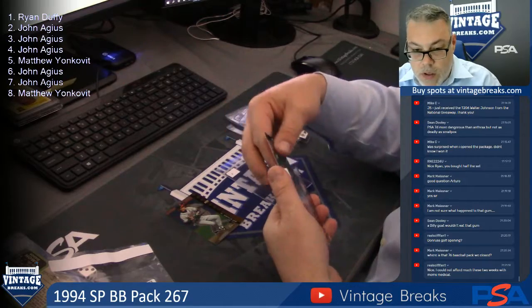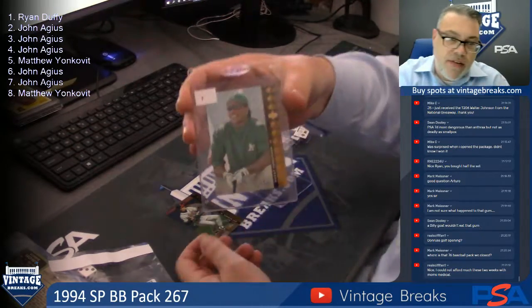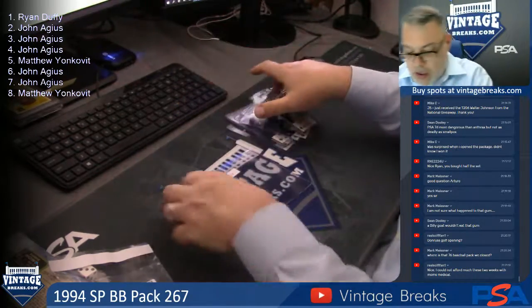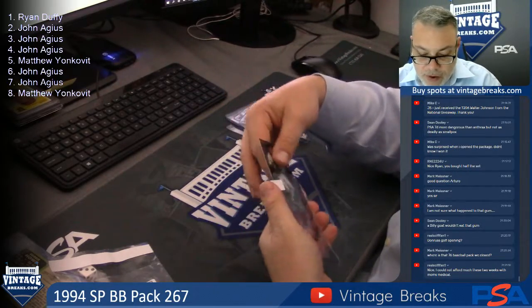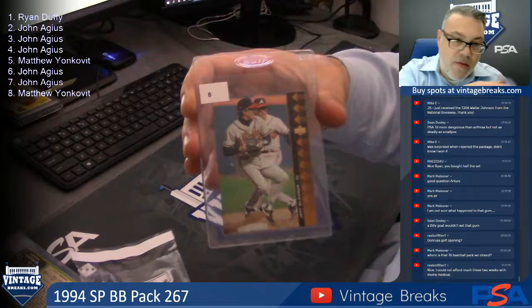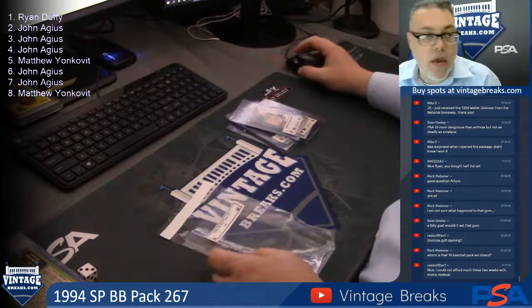You can probably wind up the next stop on the break calendar. '84 Fleer Update set breaks on the break calendar, guys, if you want to see — it's up now. 94 SP Baseball, 267. That was a dud.